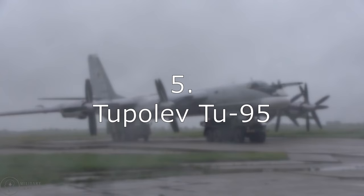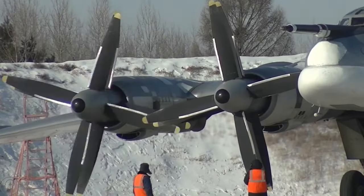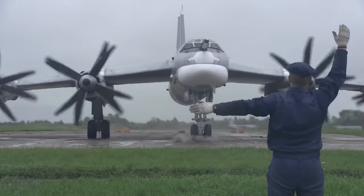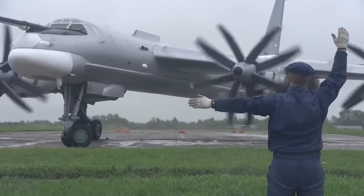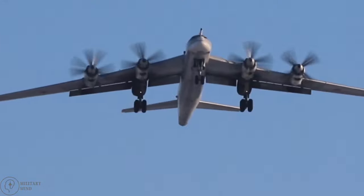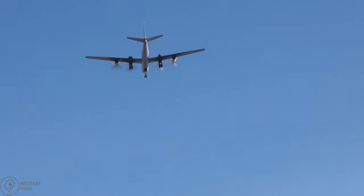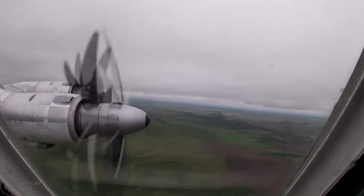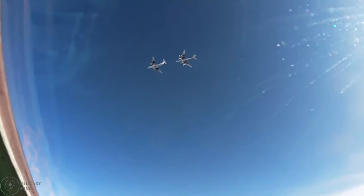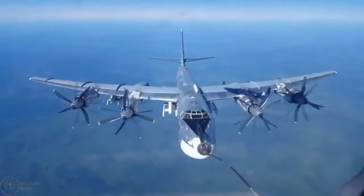Number 5: Tupolev Tu-95. In 1956, the Tu-95, sometimes known as the Bear by NATO countries, began serving the Soviet Union Air Force, and it is currently included in the Russian inventory. It is still an important aircraft for Moscow despite its age. The most recent bomber model, the Tu-95MS, is capable of carrying a variety of weaponry, including missiles and bombs. The aircraft can travel for up to 9,320 miles without refueling and has a maximum payload capacity of 33,070 pounds. Russia wants its fleet of Tu-95MS aircraft to be operational for the next 20 years.